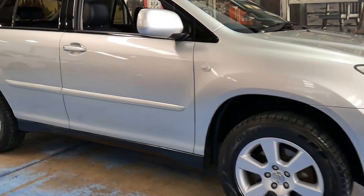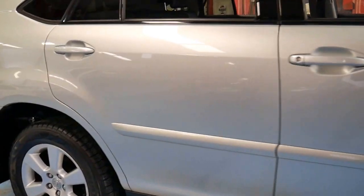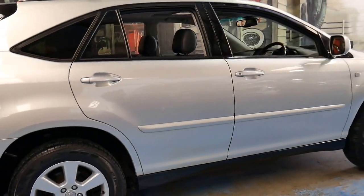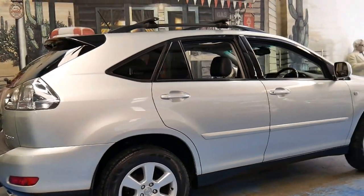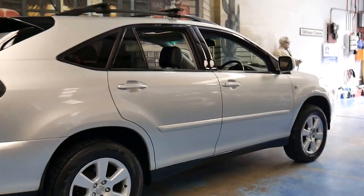Welcome to the Old Timer Centre. My name is Philip Tarrant and here we have a 2004 Lexus RX 330. It's a sports luxury, which basically means it came with every option available at the time.